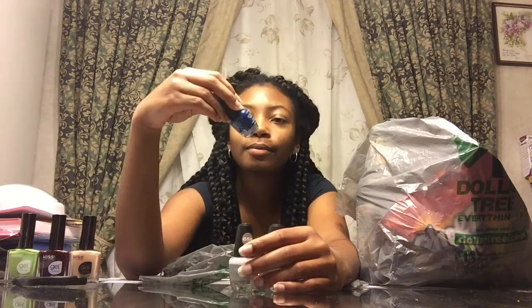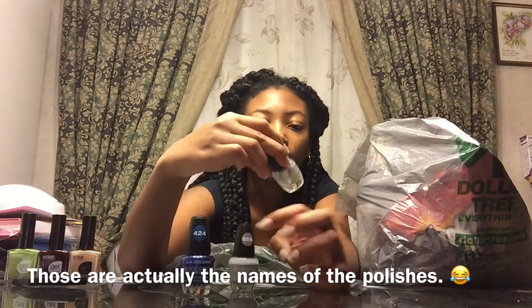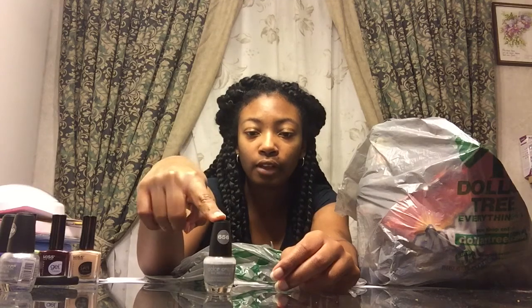I also picked up some LA Colors nail polish. I got it in the color Absolute — it's just like a hot pink. I got Wired, which I had before, and Live, which I had before as well. And I also found City Shadow, which is a nice gray color, and I was excited to find this.